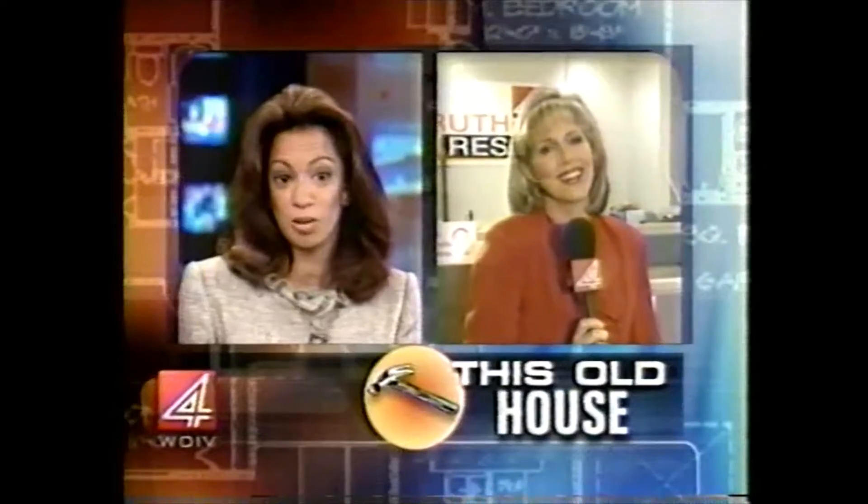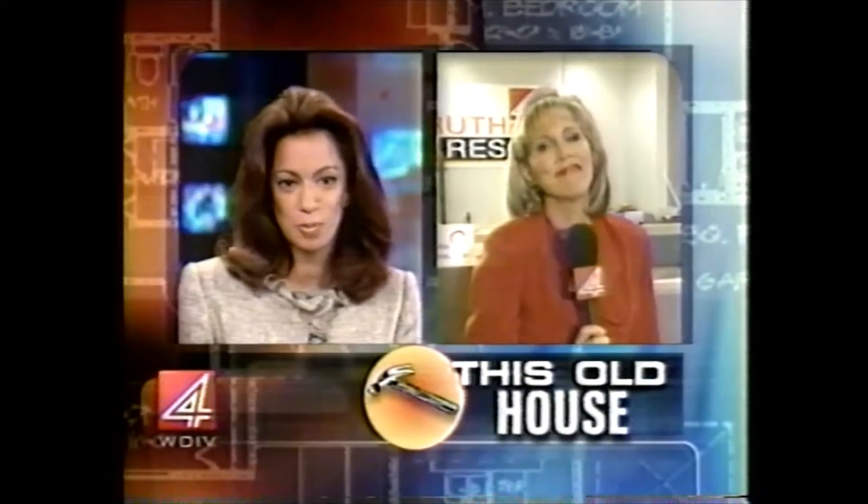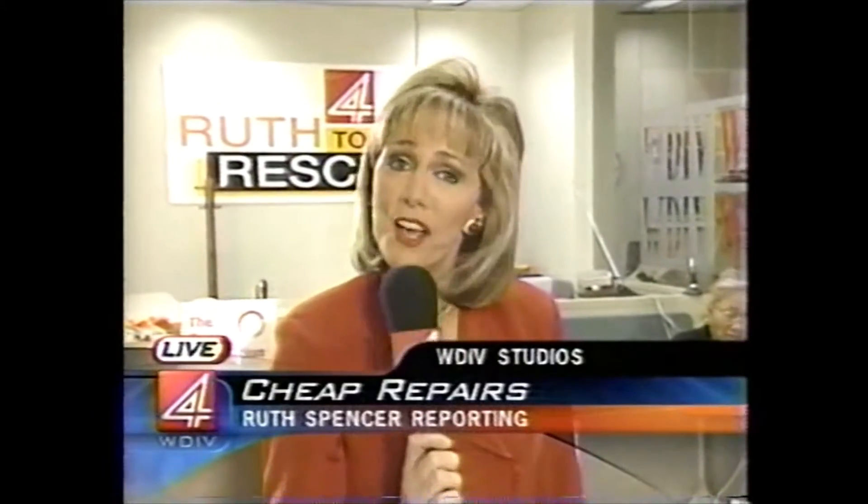Here on News 4, Ruth Spencer tells us you don't have to break the bank just to spruce things up. A while back, I took a walk through an old house with our News 4 handyman, Dale Cranston, and he casually showed me from the front of the house right on through to the back of the garage five things you can do for under $1,000 each.